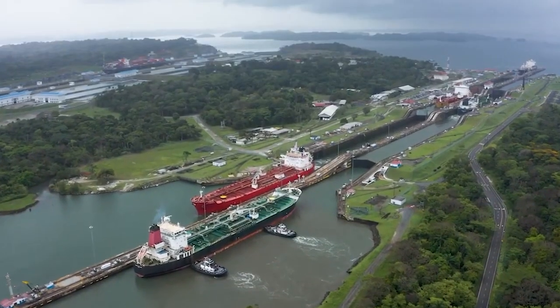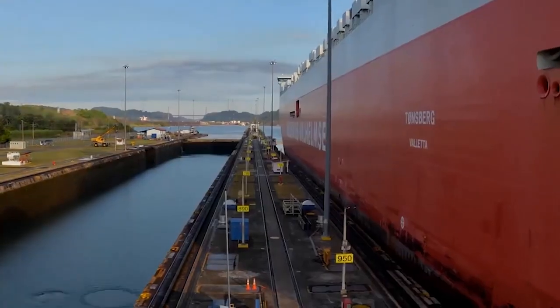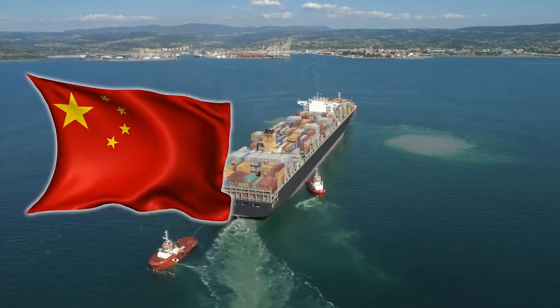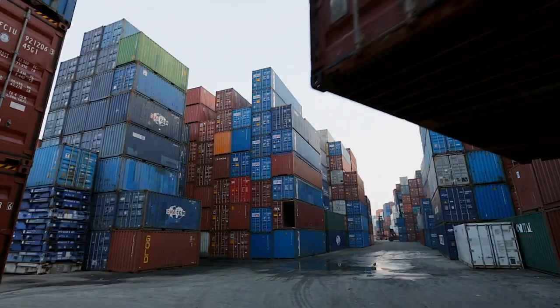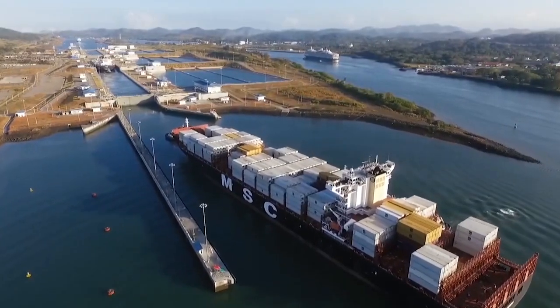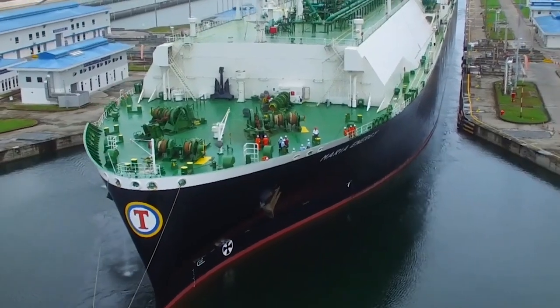Amidst these challenges, near-shoring has emerged as a more sustainable solution for businesses looking to mitigate the disruptions caused by the Panama Canal crisis. By sourcing goods from nearby locations like Mexico instead of distant suppliers like China or India, businesses can benefit from increased agility and resilience in their supply chains. Near-shoring offers advantages such as shorter transit times, reduced transportation costs, and greater flexibility in responding to changing market conditions.